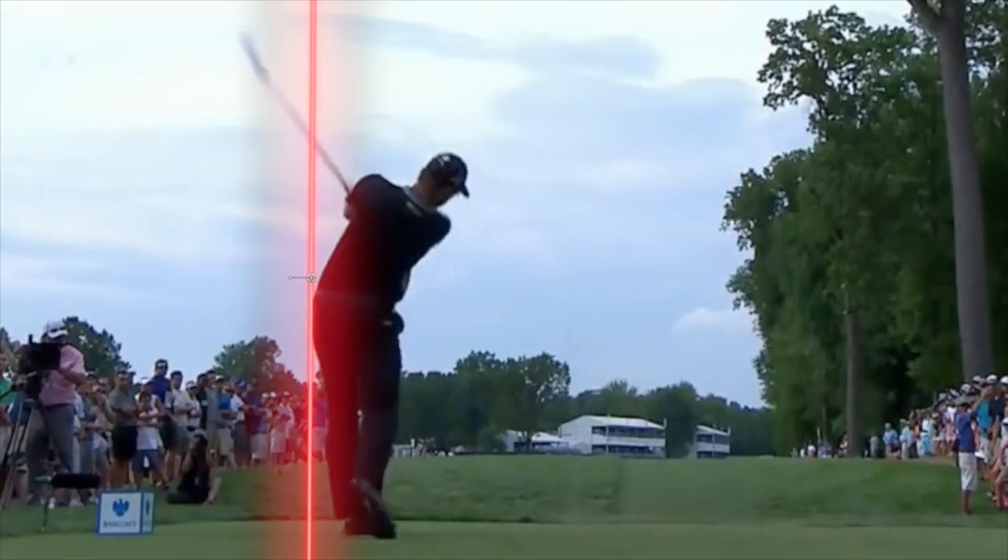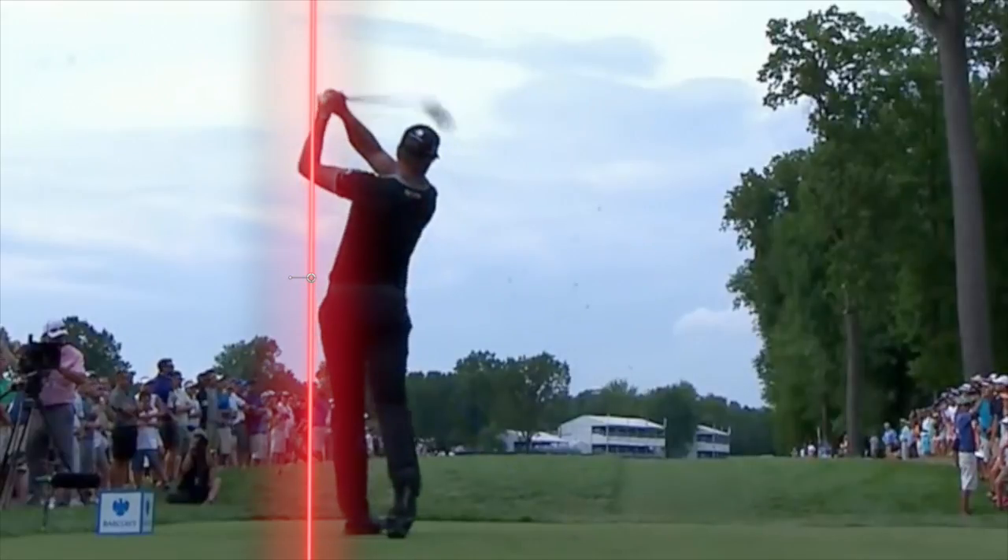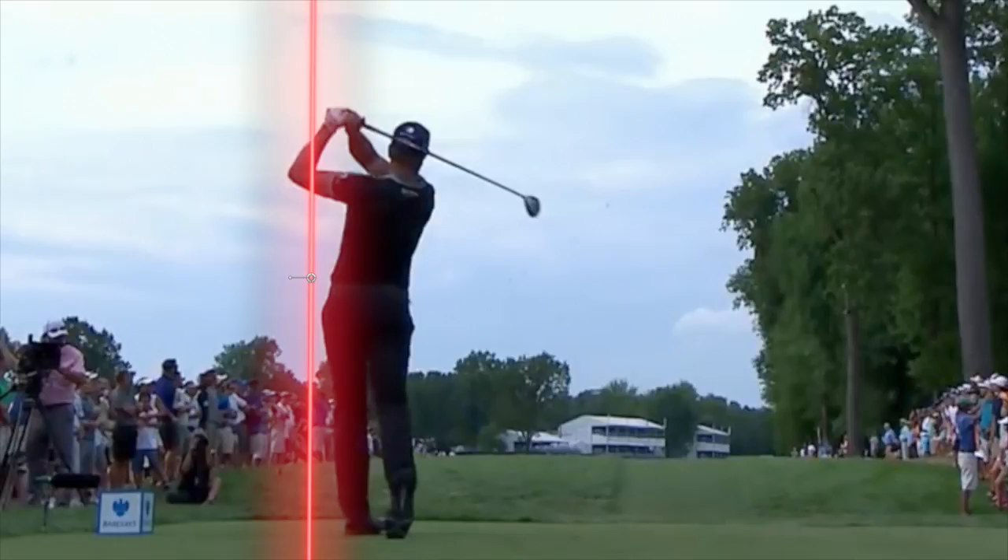We can see pretty parallel shoulders and hips as that club goes around. I think Henrik Stenson is going to be a guy whose back is probably going to hold up a little bit better than some of these folks who have a little bit of a crazier move.